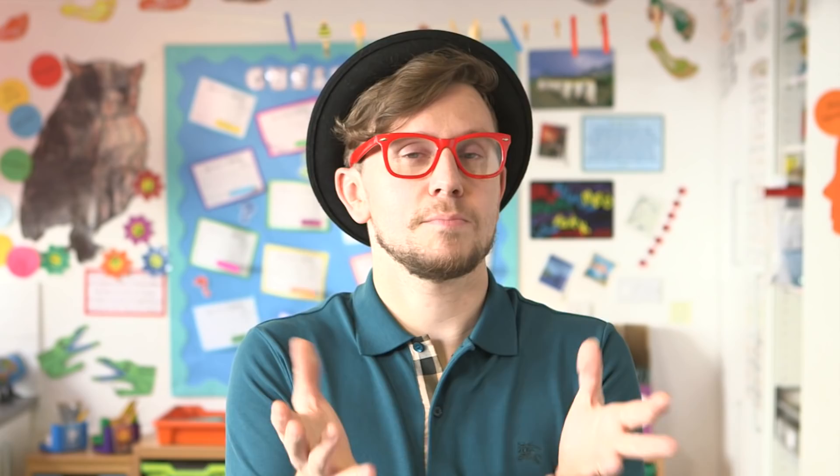Thank you, Geraldine. Tremendous work yet again — I love it. Keep working hard. Now it's your turn to practise your letters and sounds. Maybe you can find extra words around the house or around school that have that j sound in. Have a look. Bye for now!